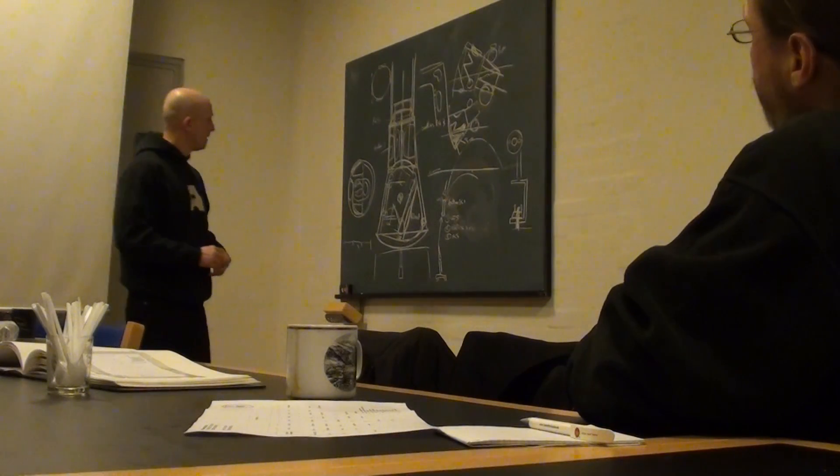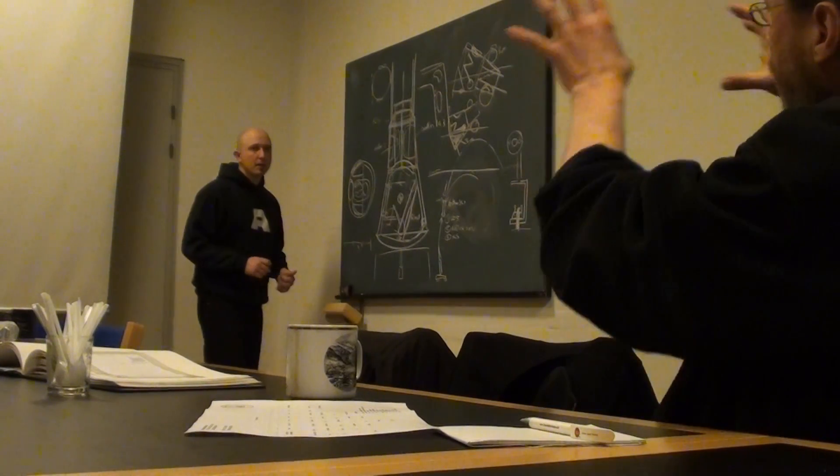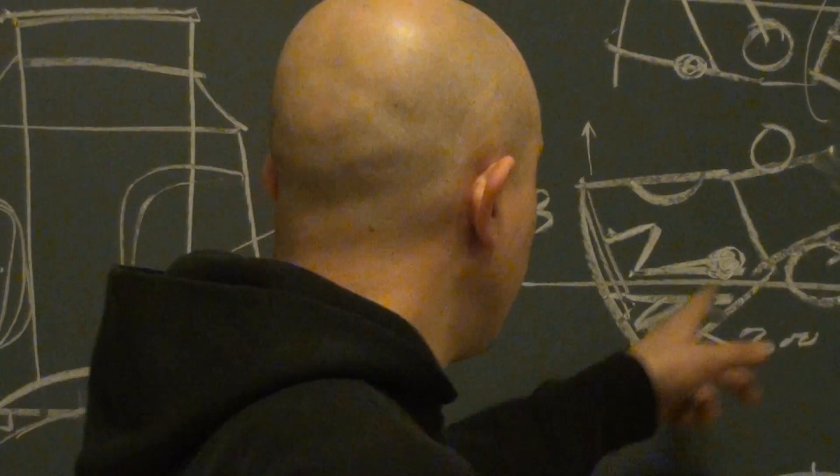This is one of the initial meetings among the people who design Tycho Deep Space 2. They discuss the design and possible new ideas to be implemented in the coming spaceship.